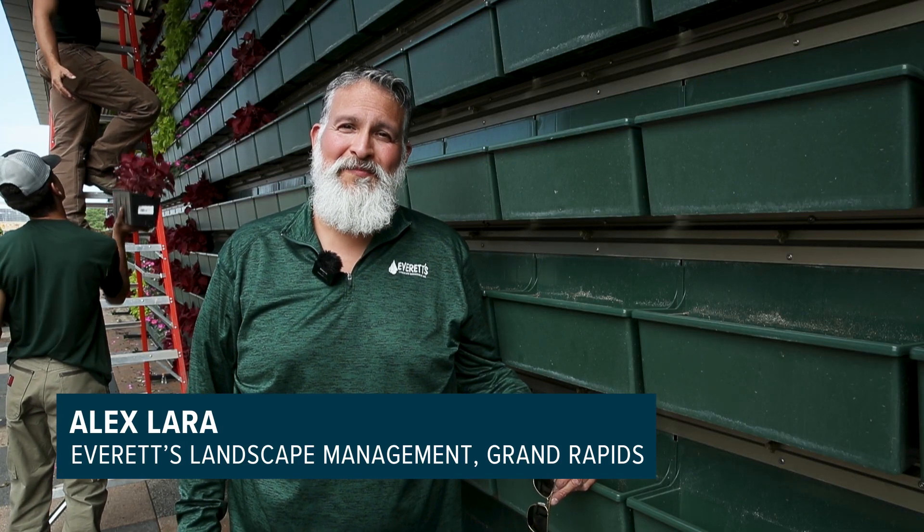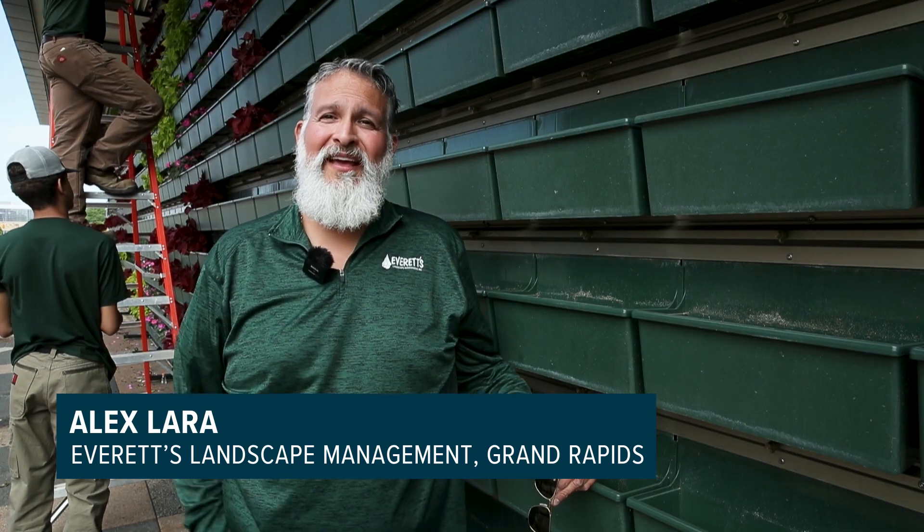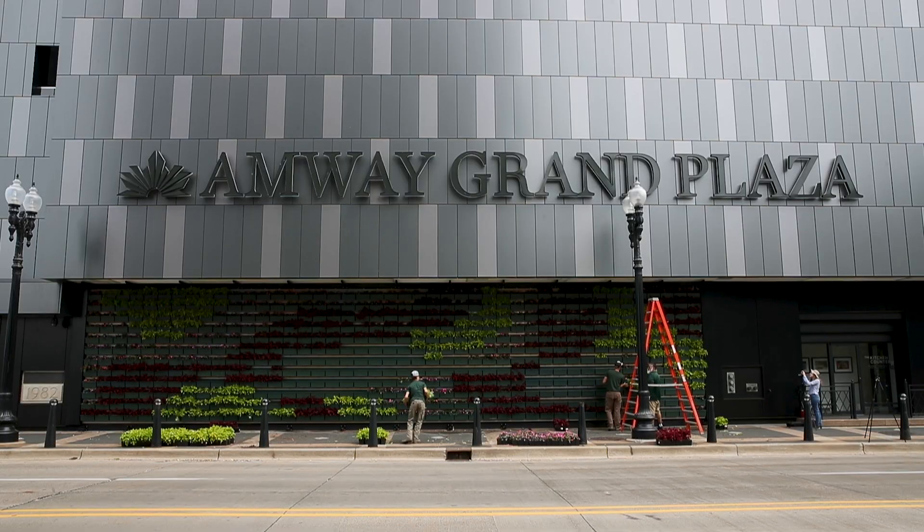The installation is probably the easiest part of this. The toughest part is the conceptualization of the design itself and then the picking of the plants.